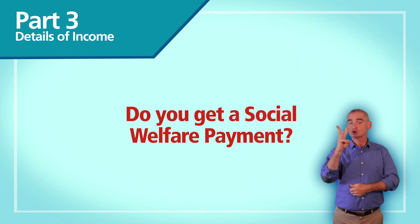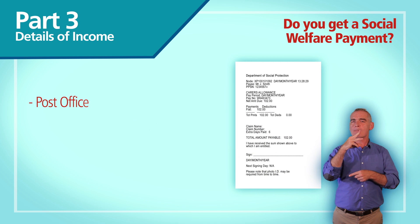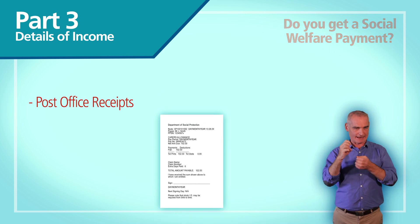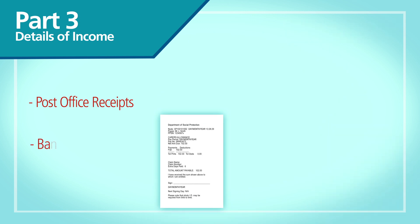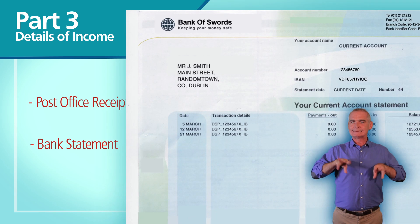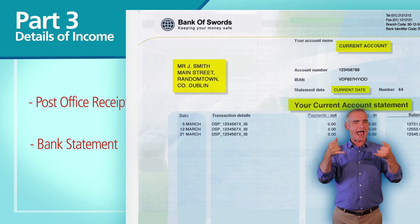If you get a social welfare payment, send us post office receipts or a bank statement showing instances of these payments if your payment goes directly into your bank account. The bank statement must show your name and address. We cannot accept printouts from online banking.